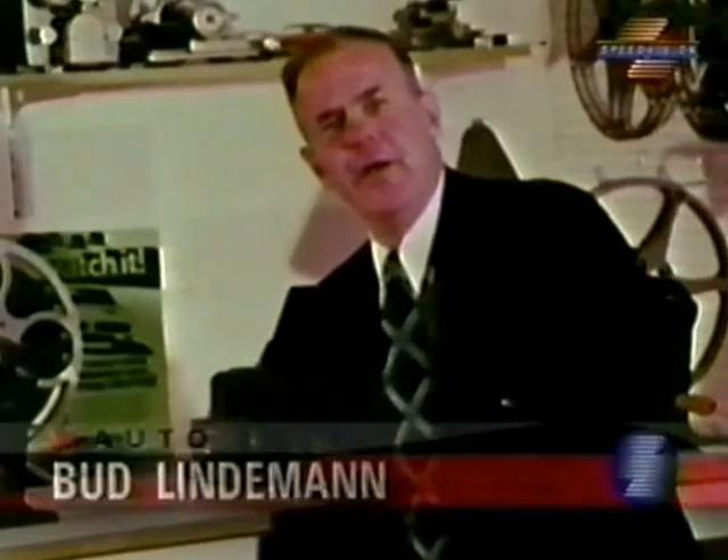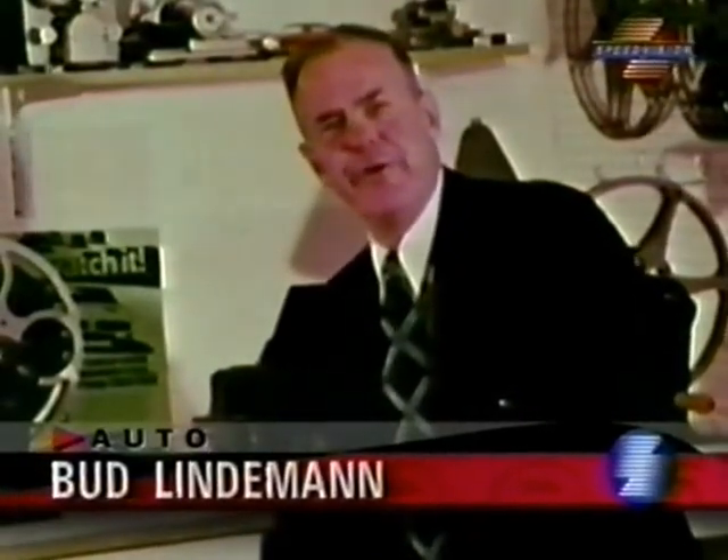The popularity of the minicar is sweeping the country like a prairie fire. Many are now being produced in this country, and even more are imported from overseas. They're descending on the American highways at a fantastic rate.